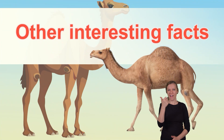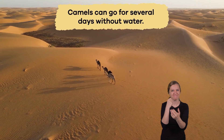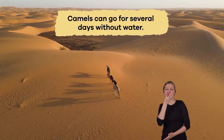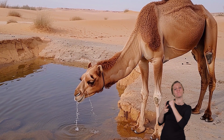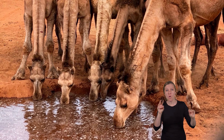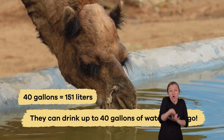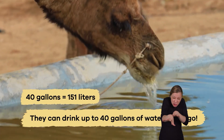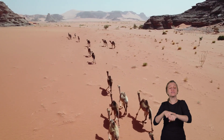Other interesting facts: one fascinating fact is that camels can go for several days without water. They have special cells in their bodies that can store water in a way that allows them to survive in hot deserts where water is hard to find. When they do drink water, they can drink up to 40 gallons in one go. This amazing ability keeps them hydrated for long periods.